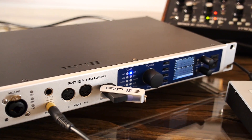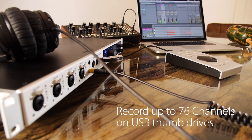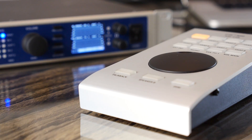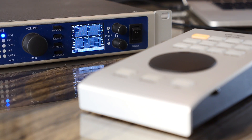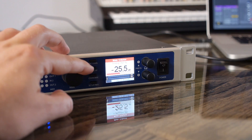The maximum number of recordable channels has been raised to 76, meaning all 12 analog inputs plus 64 MADI channels can be recorded simultaneously. An internal real-time clock delivers timestamped files, and playback now includes several advanced player functions previously unavailable.